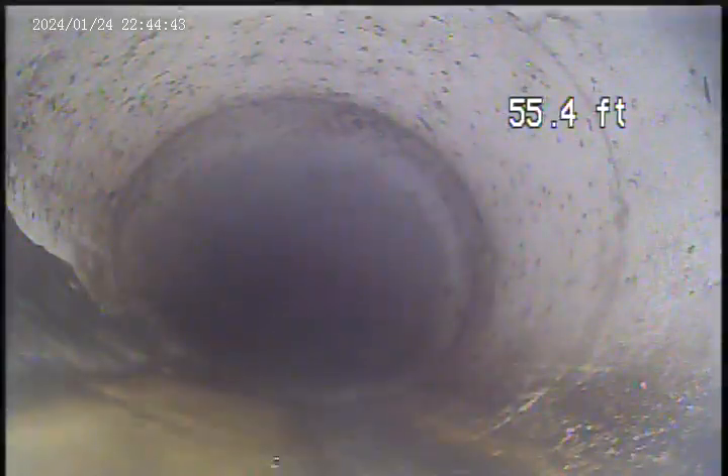I think we're into the main sewer line right now. I'm just moving on to the manhole just to confirm. There's a bunch of tabs in here. A little greasy in the main.